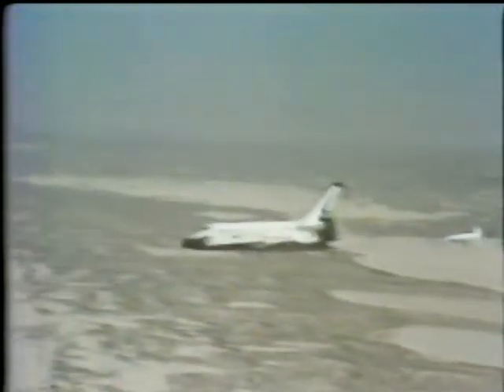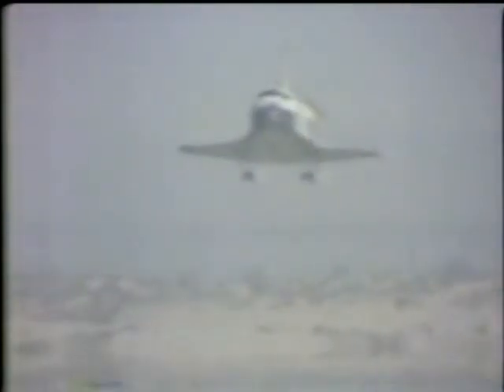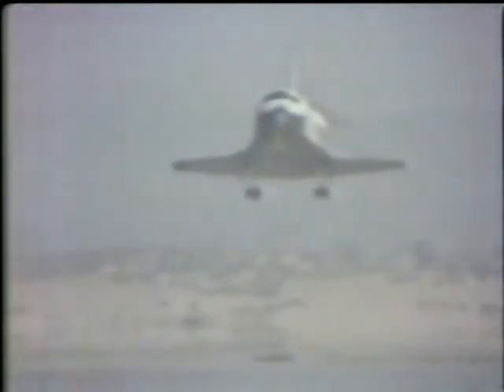You heard him say pre-flare. That means he's going to change the angle from a 20-degree glide path to a five-degree glide path. There you can see him leveling off — that was pre-flare, and they did it. The next thing is the gear to go down. The landing gear would have to go down. Gear down. There it is.